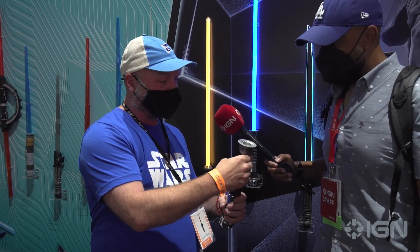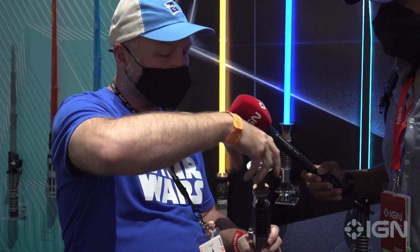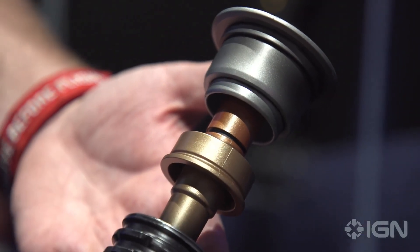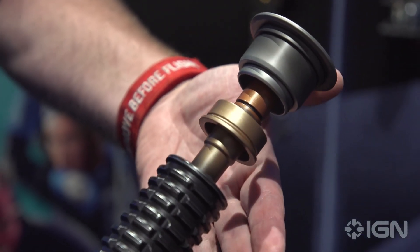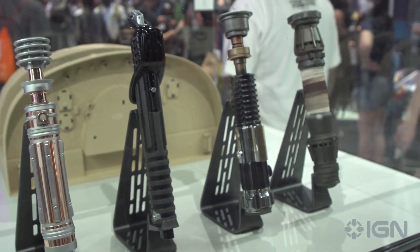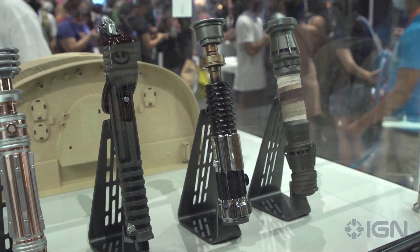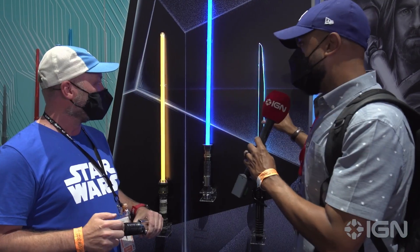I've got a whole second top piece that I can put on here. This top has a much skinnier neck on it, so it's much more accurate to the visuals of the prop itself. If you want to display it without the blade on the little stand that it comes with, you can put this top on and it looks just like the thing — or hang it on your belt, whatever you want to do.